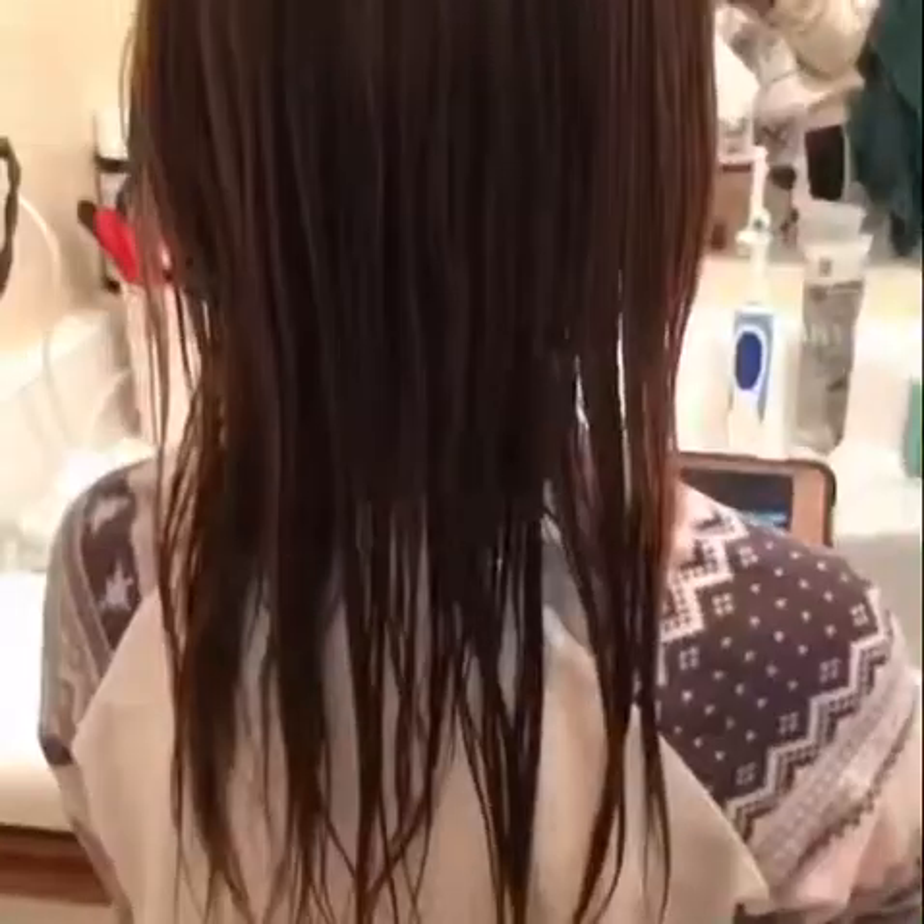I'm gonna trim Lauren's hair right now. Here's the before — and this is the after. It kind of looks the same except for the bang area — I cut it shorter. But yep, I did cut it, there was hair. Next hair appointment I'm gonna cut Lauren's hair like this, so stay tuned.